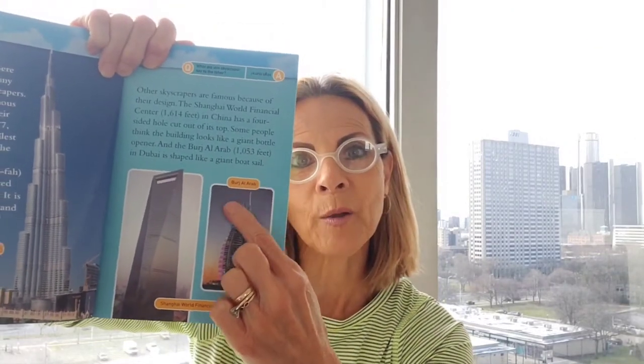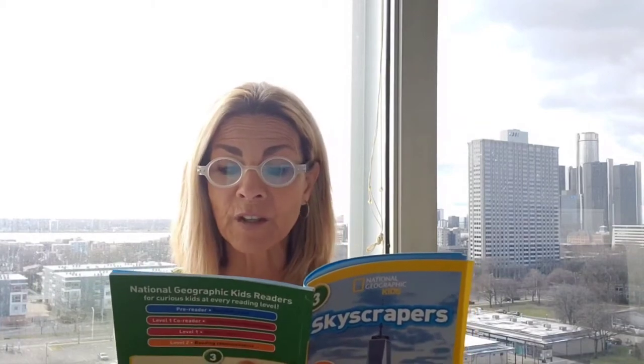This building looks like a sailboat with the night sky — the Burj Al Arab, 1,053 feet, also in Dubai. I'm trying my best to pronounce these. I'm not going to be intimidated by non-fiction words — I can learn and grow. Some skyscrapers are famous because they create a skyline that makes the city easy to recognize. Skyline is one of our building words: the outline of objects such as buildings against the background of the sky.